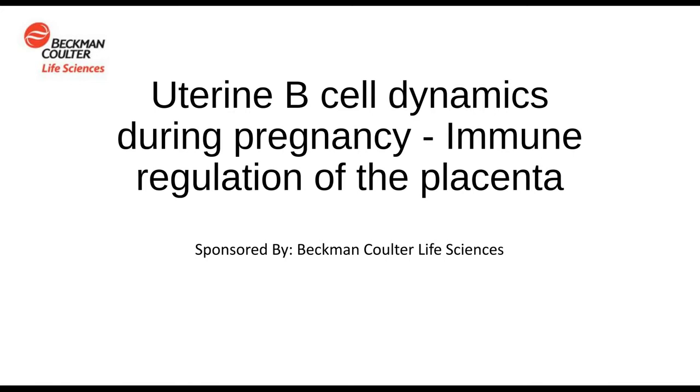Hello, everyone, and welcome to today's webinar, Uterine B-Cell Dynamics During Pregnancy: Immune Regulation of the Placenta. I'm Susie Valdez of LabRoots, and I will be your moderator for today's event. Today's educational web seminar is presented by LabRoots and brought to you by Beckman-Coulter Life Sciences. To learn more, visit them at Beckman.com.